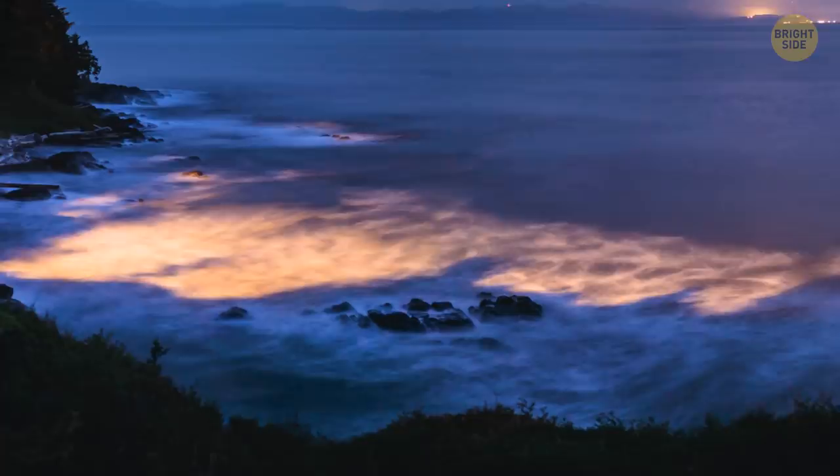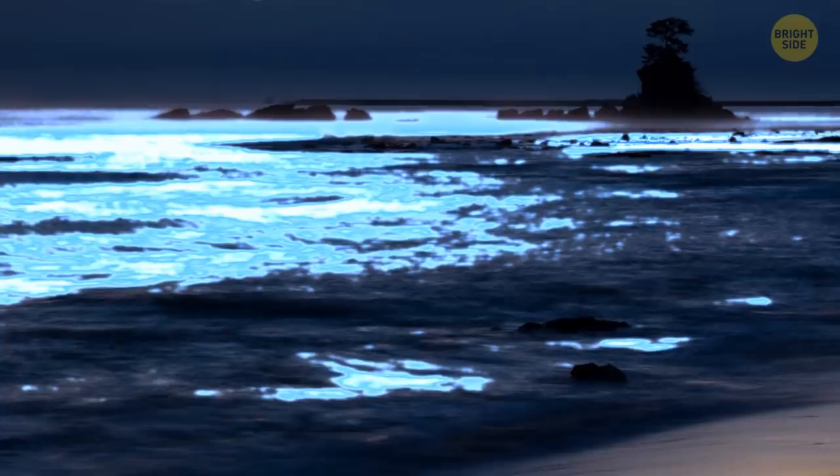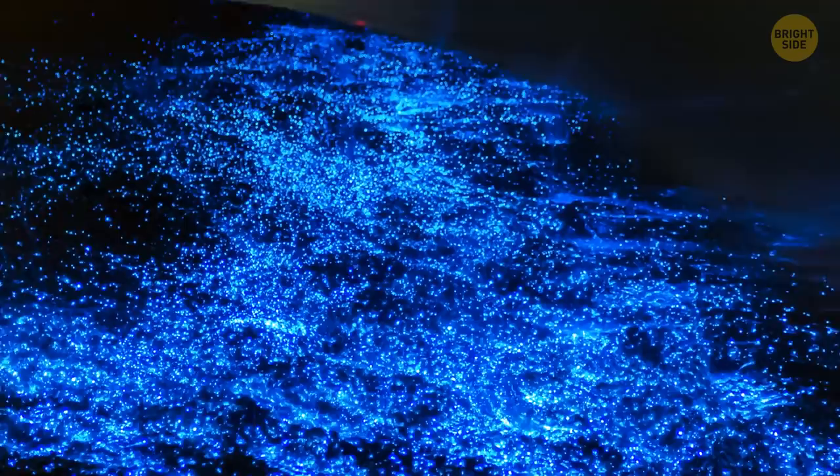Toyama Bay. If you're walking along the shore of Toyama Bay in Japan, you might be lucky to see mystical neon blue light. It's coming from underneath the water and lighting up the night sea. There aren't many places where you can see a phenomenon like this. It's the firefly squid that's responsible for the breathtaking show. The creature lives at a depth of more than 650 feet under the surface, but in spring they gather near the coast. Sometimes, waves even wash them ashore.